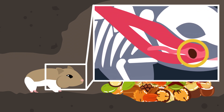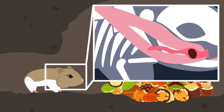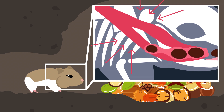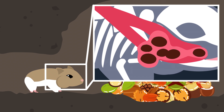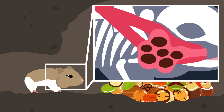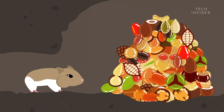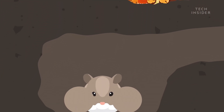Once the food is well on its way, that's when the retractor muscles come into play. When the pouch stretches, the muscles contract, which pushes the food toward the back, preventing it from clogging up. Pretty impressive stuff. But that's not as impressive as some of the other things hamsters can do with their cheeks.